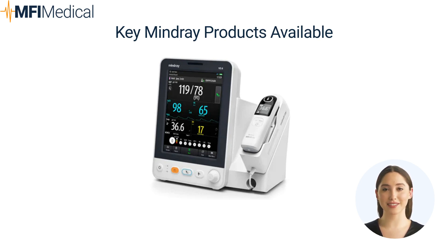Third, advanced anesthesia systems. Mindray's anesthesia systems combine safety, efficiency, and user-friendliness, ensuring optimal outcomes in surgical environments. The A4 stands out as a versatile anesthesia delivery solution, ensuring effective patient care in diverse healthcare settings. With an adaptive, award-winning, ergonomic design, it offers a comprehensive and cost-effective system.